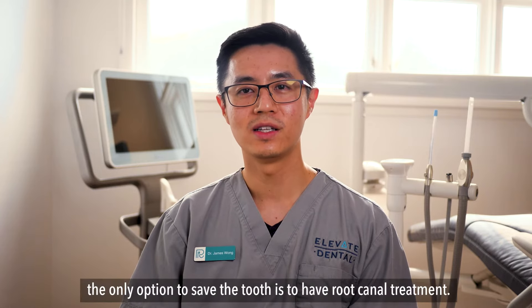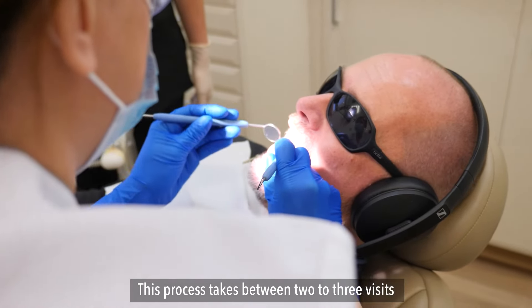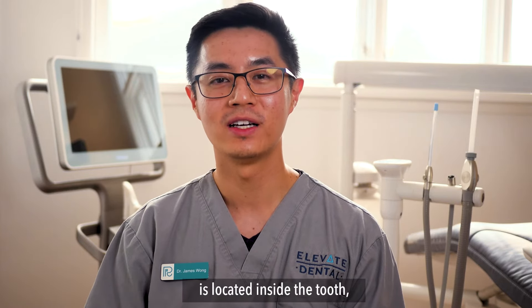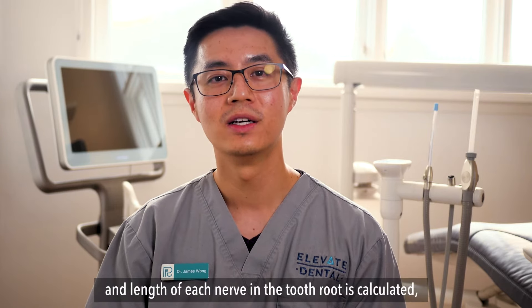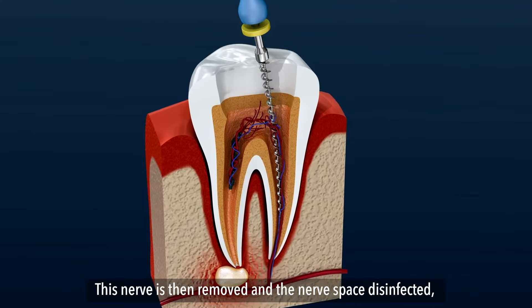Once the nerve is infected, the only option to save the tooth is to have root canal treatment. This process takes between two to three visits, and generally means the infected nerve is removed. Over these visits, the nerve or series of nerves is located inside the tooth. The exact size, shape, and length of each nerve in the tooth root is calculated, as this can vary from tooth to tooth and patient to patient. This nerve is then removed and the nerve space disinfected.